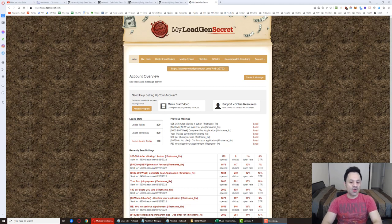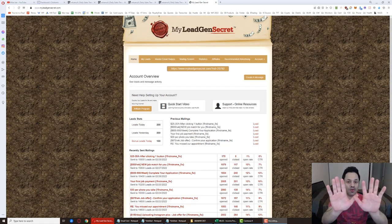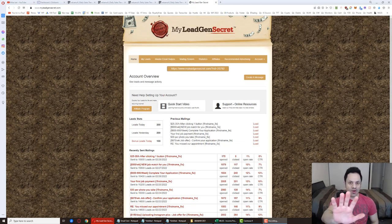We're getting 100 leads a day and paying $1 for those 100 leads via a $30-a-month membership fee. There's also a $30 setup fee the first month, so it's $60 the first month, then $30 recurring per month thereafter for one account.